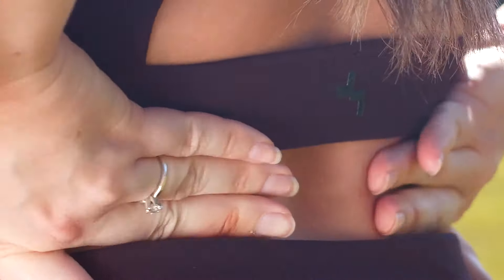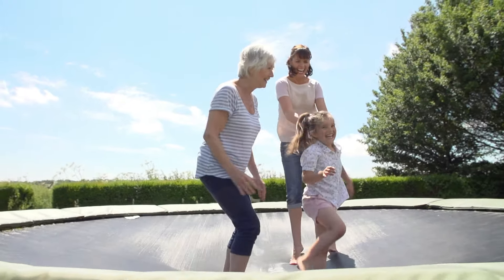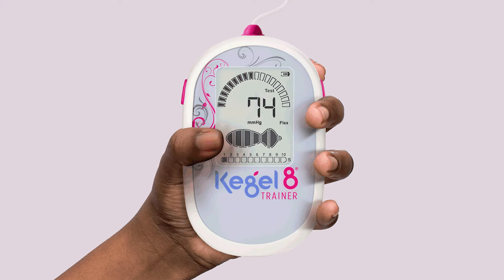No more confusion about clenching your buttocks — you'll soon learn to move the right muscles and take your Kegel exercises to a whole new level. The Biofeedback Pelvic Trainer helps you to accurately target your pelvic floor muscles.